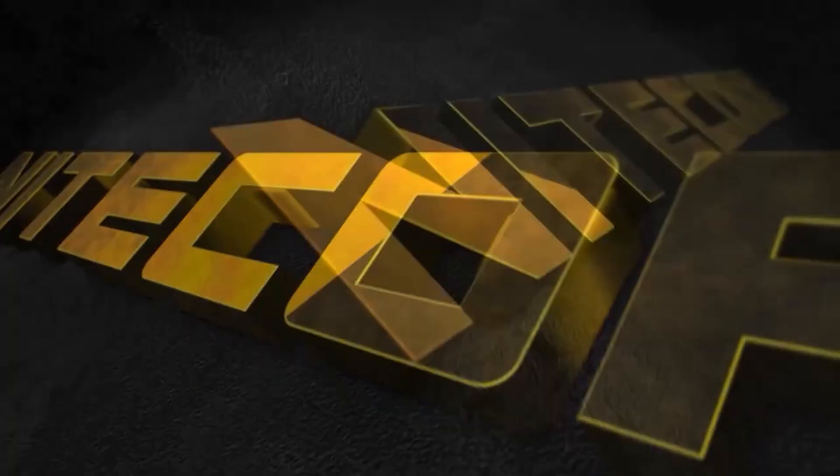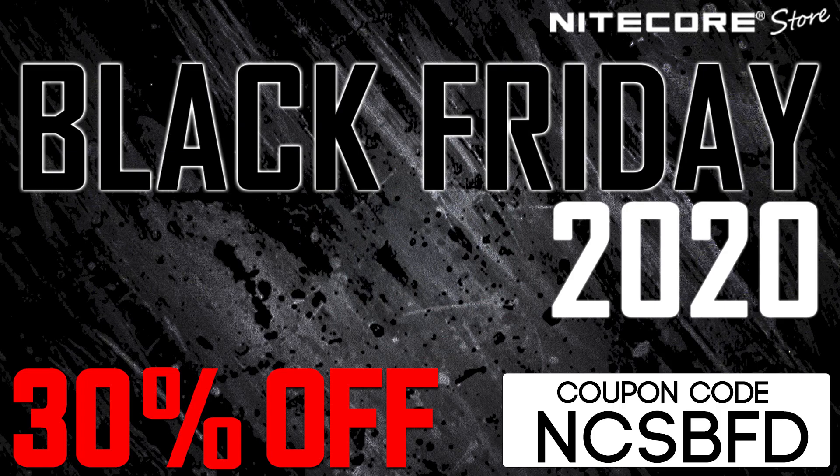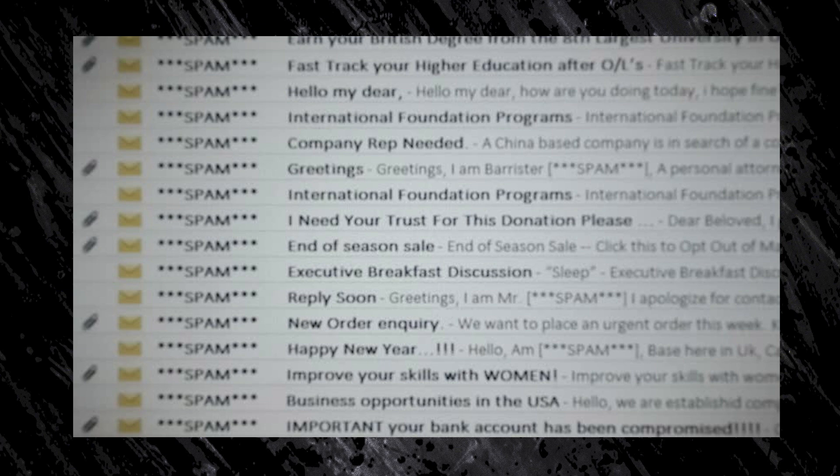Hello, and welcome to Nikkor Store's Black Friday announcement video. I'm sure by now all of our wonderful viewers are being tastelessly inundated in Black Friday deals, specials, and advertisements. So I will get straight to the point.